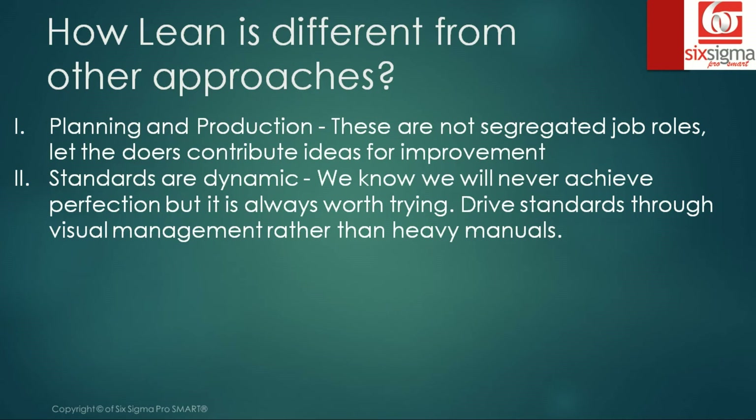The second point is that standards at Toyota were always dynamic — very different from most places, which follow a thick manual that people have only partially referred to. At Toyota, they emphasized that perfection may never be achieved but it is always worth trying. They drove standards through visual management rather than heavy manuals, with visuals on the production floor related to processes and dedicated areas for certain tasks — to be seen on the floor, not referred to through a manual.